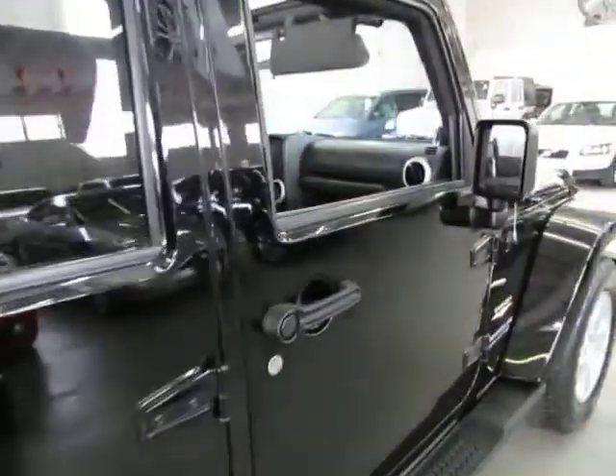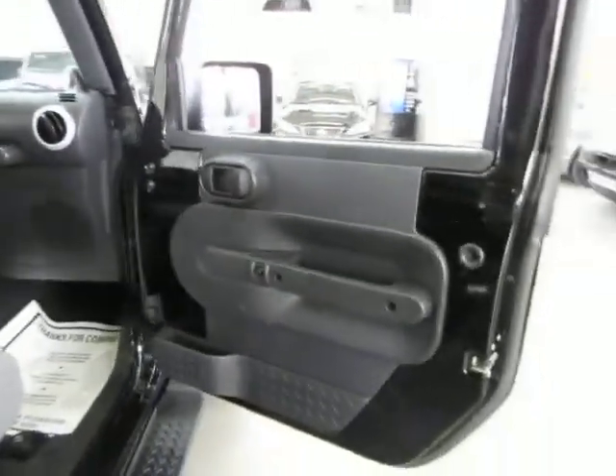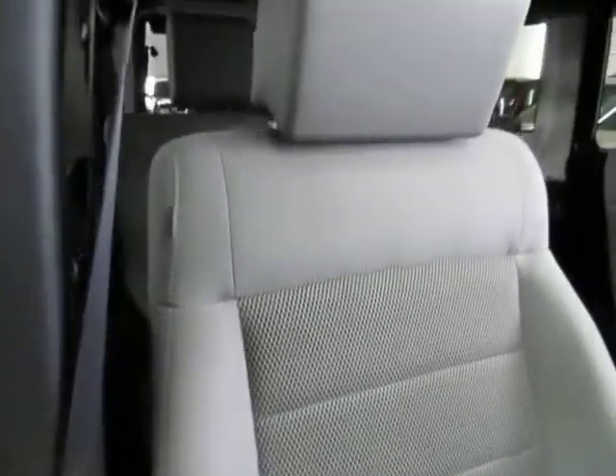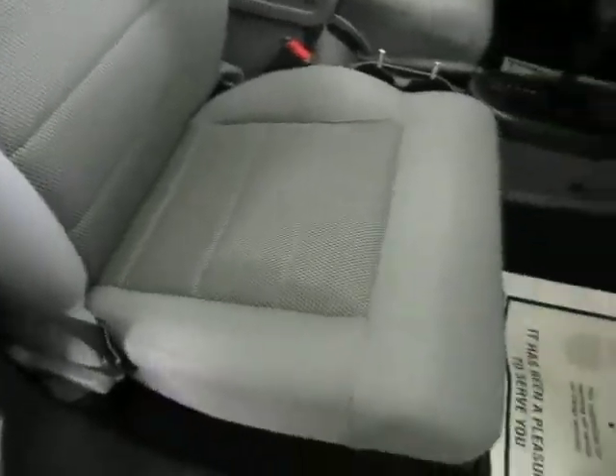Coming around to the passenger front here — right front door panel, passenger front seat, really clean. No cuts, no burn holes, no stains. The dashboard is also in perfect shape.